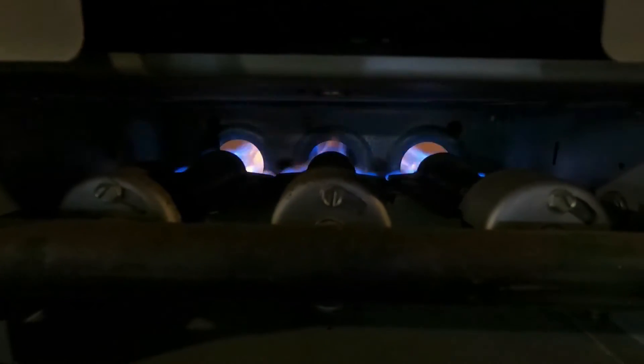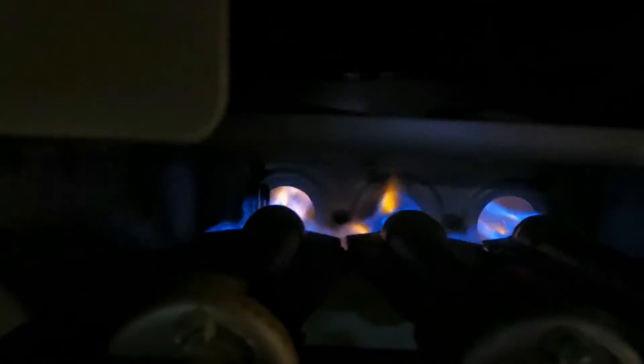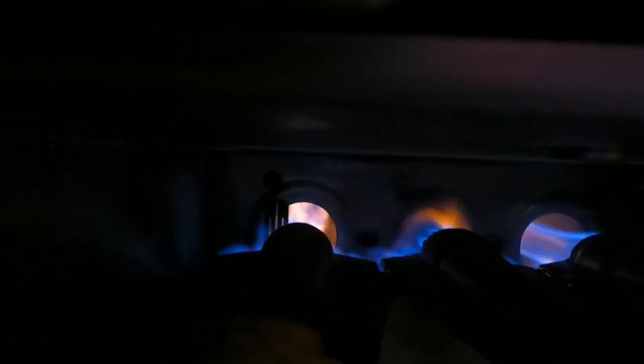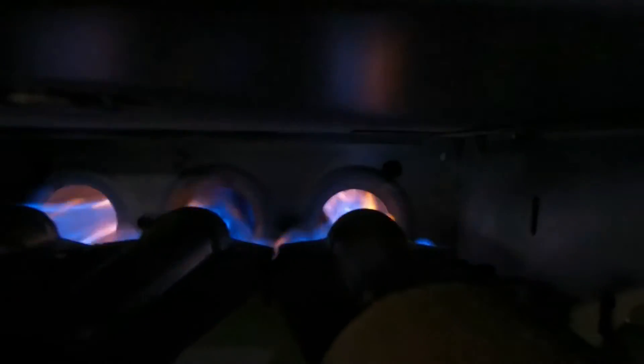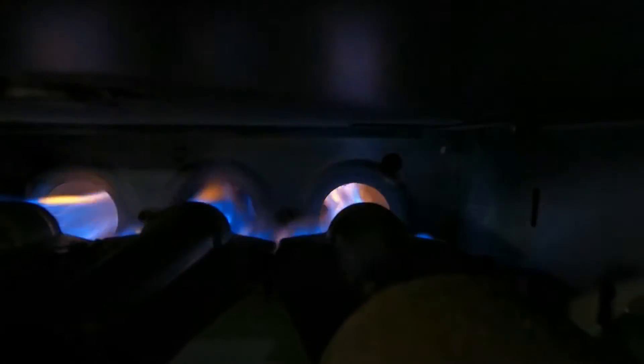Definitely get your furnace shut off. It's a good time to call in the fire department to check for carbon monoxide in your home. Hopefully you have a monoxide detector — if you don't, get one. Call an HVAC company to come out and look at your furnace and get this fixed.